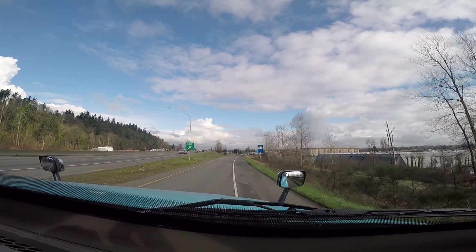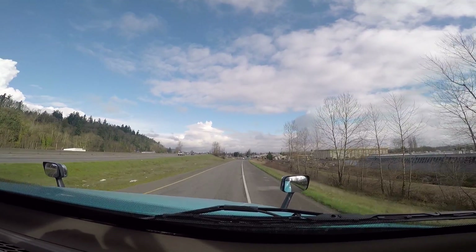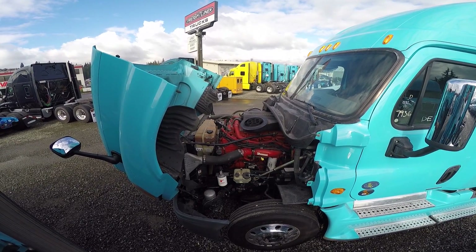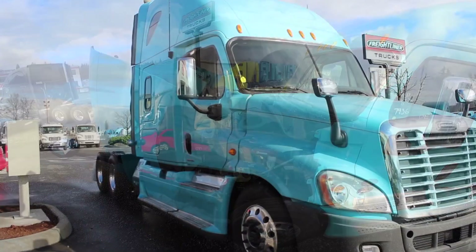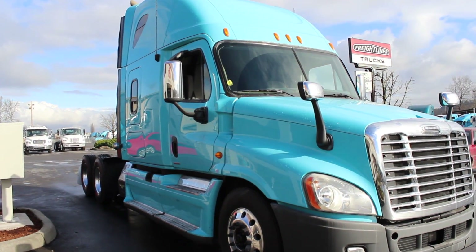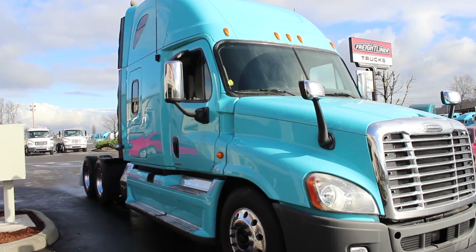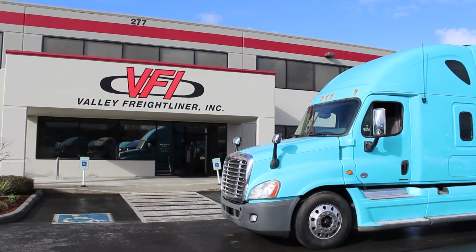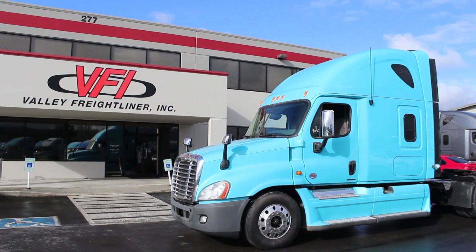For more information, please visit our website at www.valleyfreightliner.com or call us at 800-523-8014. Valley Freightliner now has three locations to serve you better. We offer new Freightliner trucks in our Pacific, Mount Vernon, and Olympia branches, along with used trucks. Our sales staff will help you find that new or used commercial truck you have been searching for.